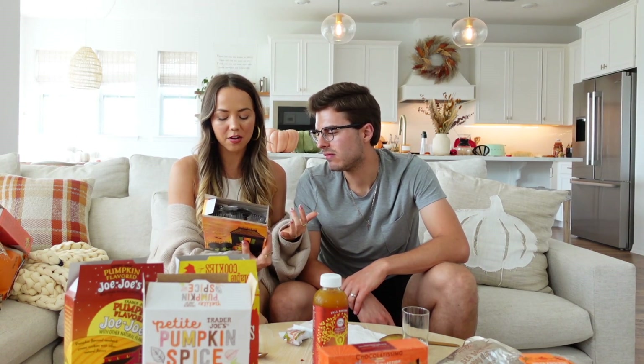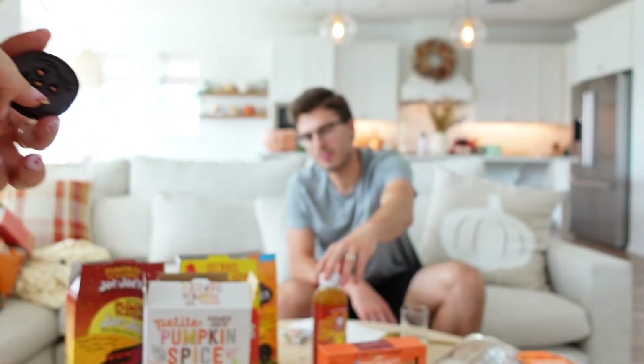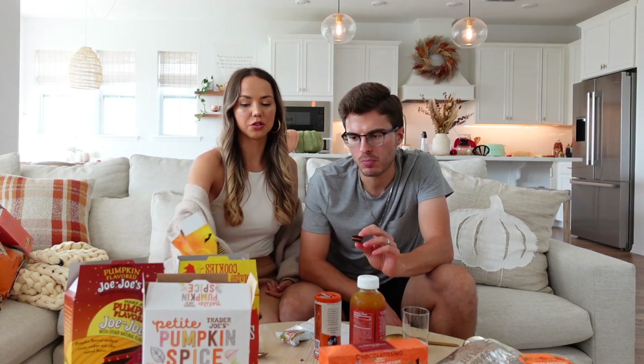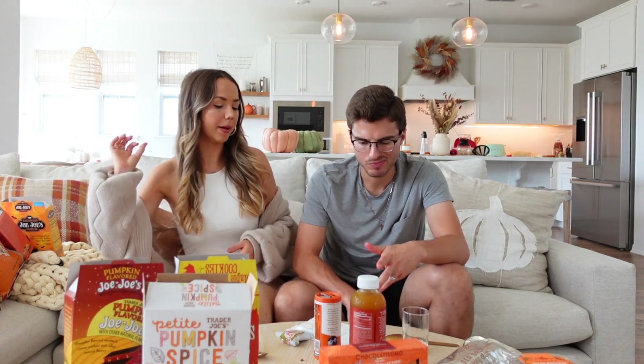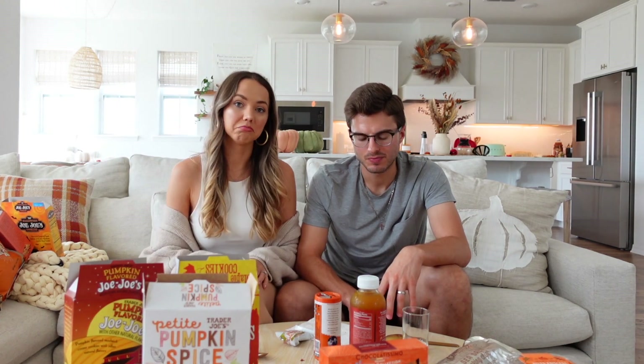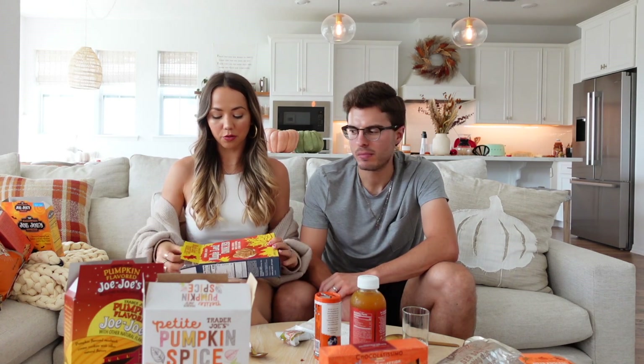Next are the Halloween Jojos — chocolate pumpkin feast cookies with vanilla bean cream, like Trader Joe's version of Oreos. They're pretty adorable with little faces. They're actually quite different from Oreos in taste. One rates it a three, the other two and a half.